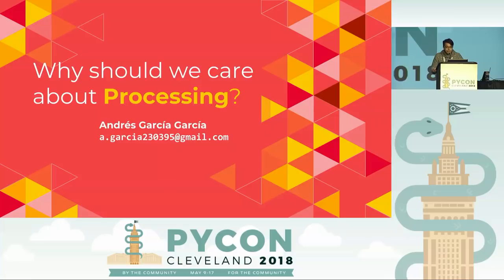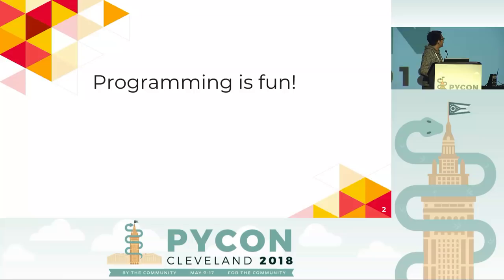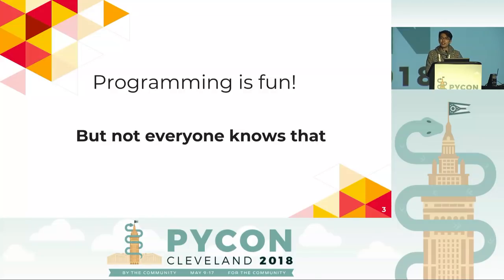Hello, good night. I'm Andres. I'm from Mexico, and this is my first PyCon. Well, why should we care about processing? What is processing? We know programming is fun, it's rewarding, it's challenging, it pays the bills. But not everyone knows that. I was in that truck. My first experience programming was in retrospect like this — but what I really saw was hieroglyphs everywhere, and that dumb thing that split text to the screen.